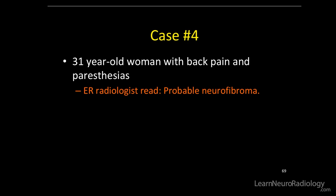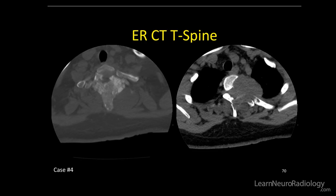That doesn't sound good if it made it into this talk. Here's the initial CT from the ER, where we have a lesion in the thoracic spine, predominantly in the posterior element, with a lot of bone expansion, a large paraspinal extra-osseous component, and definite cortical destruction.